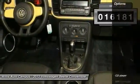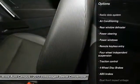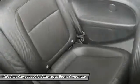Here are some of this vehicle's great options: traction control, leather-wrapped steering wheel, dual airbags, power steering, air conditioning, one owner, alloy wheels, four-wheel disc brakes, security system, and power windows.